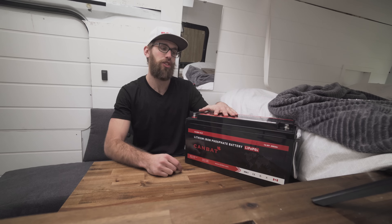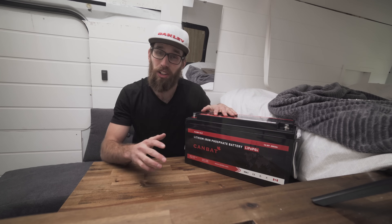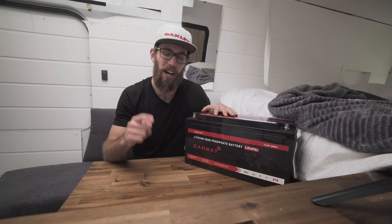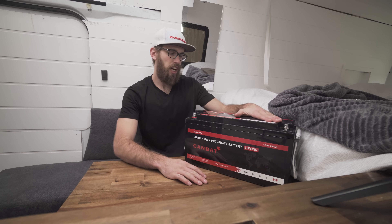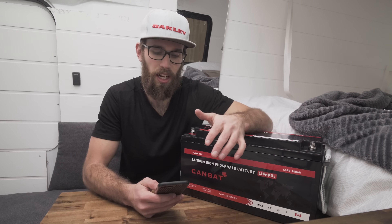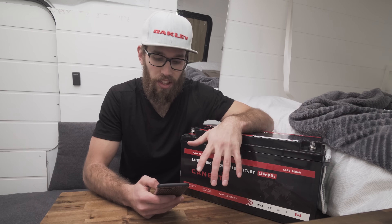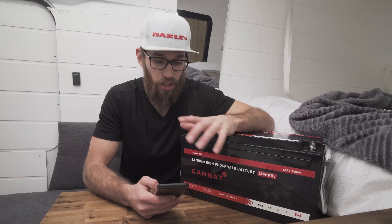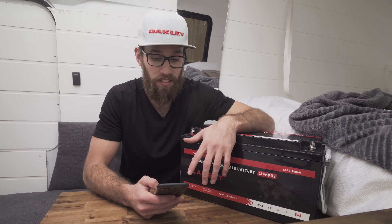They've been manufacturing batteries for a very long time and they are very good at it. Their customer service is unbelievably on point. This 200 amp hour battery is pricey — to give you some rough pricing, the 100 amp hour cold weather lithium battery is $1,400, and the non-cold-weather version is currently on sale for $995.